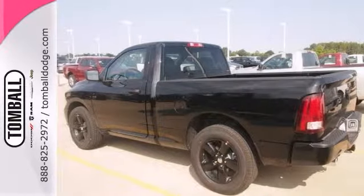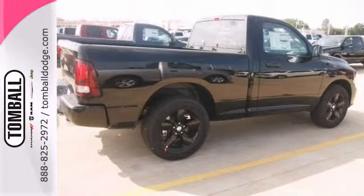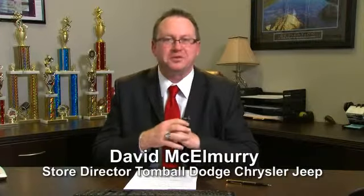Stop in for a test drive today. Call us today for more information or feel free to stop by Tomball Dodge Chrysler Jeep on Highway 249, just north of Spring Cypress.